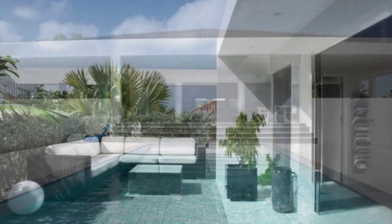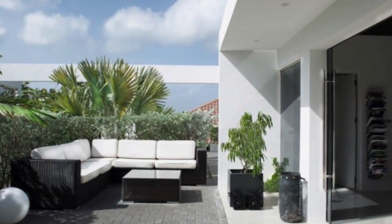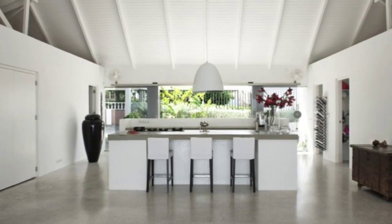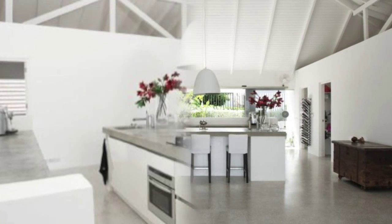Today I'll show you a modern contemporary villa on Janssen Park Resort. This villa has an open kitchen and lots of living space.